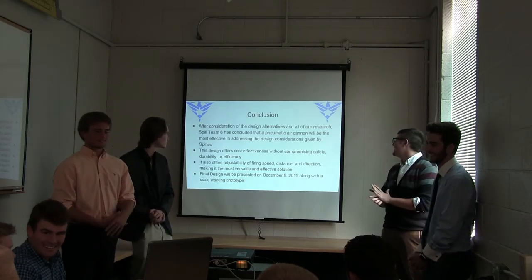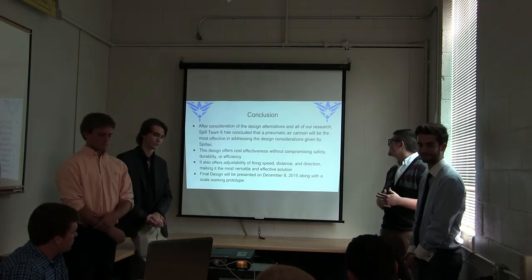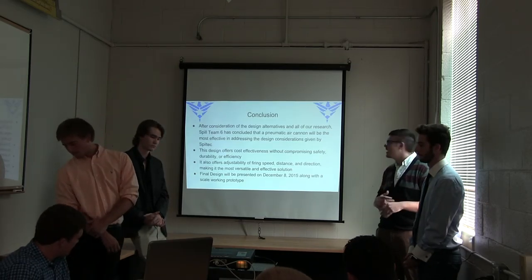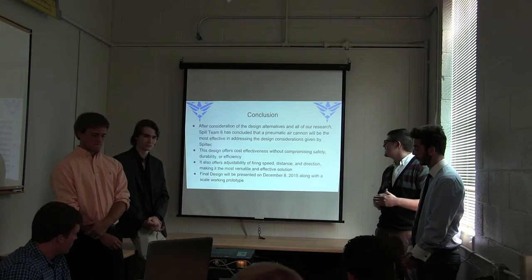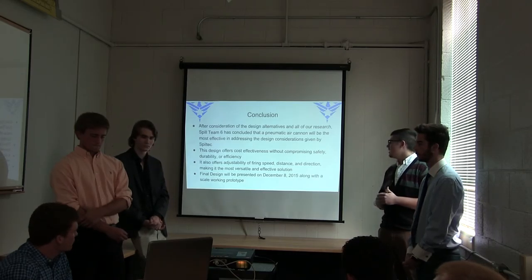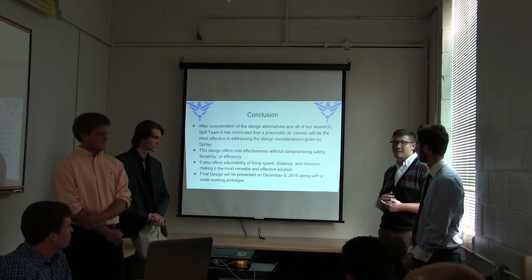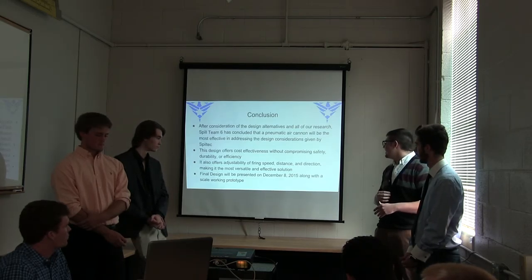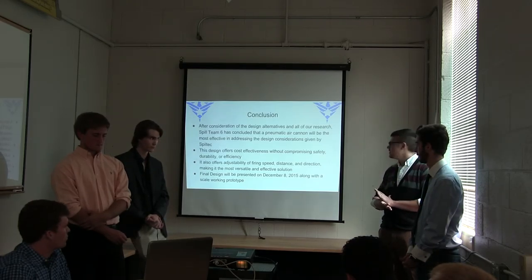In conclusion, after considering the various design alternatives, we've decided that a pneumatic air cannon would really be able to do the job best and most safely while meeting the design parameters. The air cannon offers cost effectiveness while maximizing safety, durability, and efficiency in comparison to the other alternatives. It also offers a wide range of adjustability — it can be rotated 360 degrees and the angle of the shot can be measured or changed. Our final design along with the prototype will be presented on December 8th.